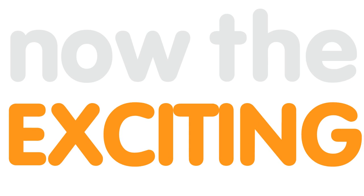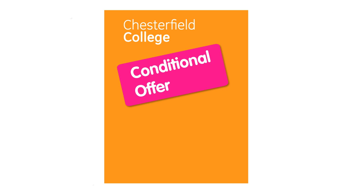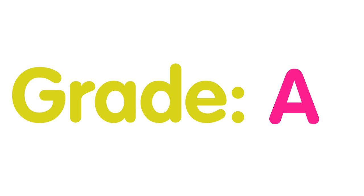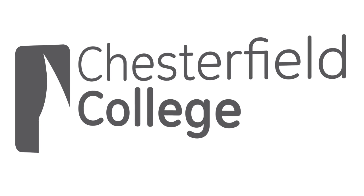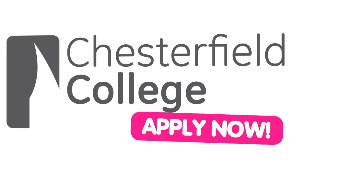Now for the exciting bit. We send you a conditional offer which you can accept by calling us or simply sending back the reply slip from your offer letter. And don't worry if you don't get the grades you're hoping for, as we'll help advise you on the best alternatives. Then all that's left is to come along and enroll.